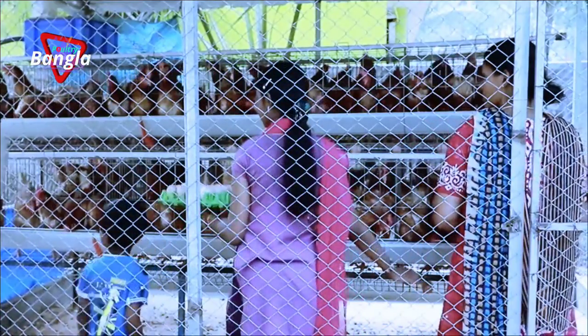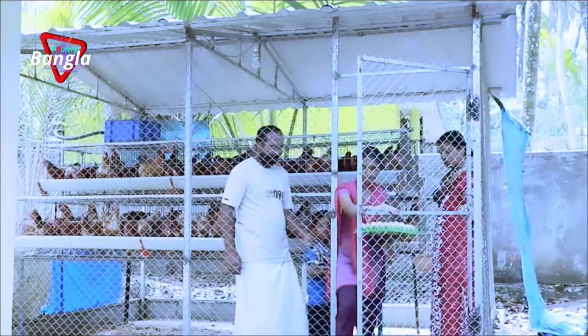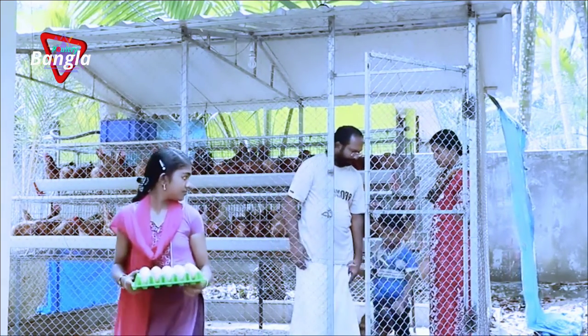For his family, it is easy to sell all the eggs, but to meet the demands of buyers, they need to expand and increase the number of hens. Concentration on care has made these farmers very successful.